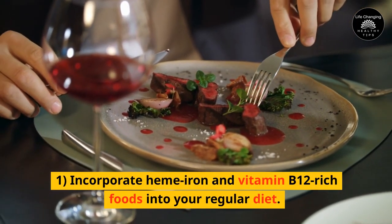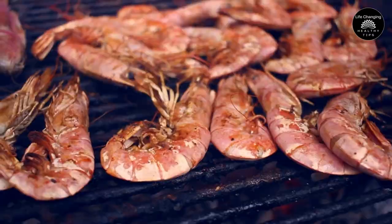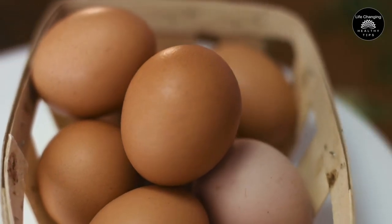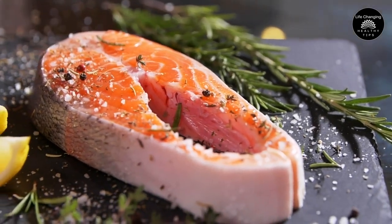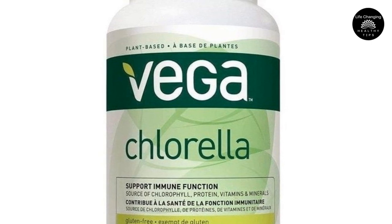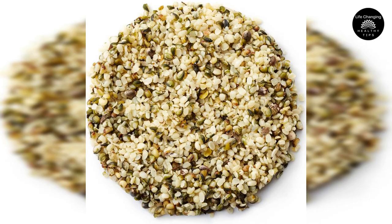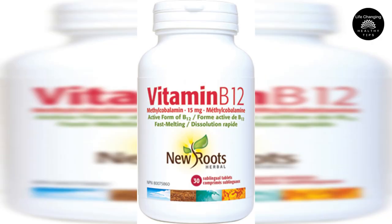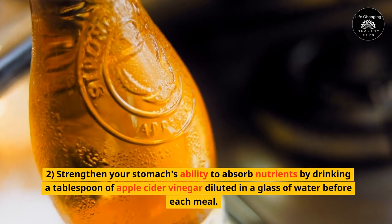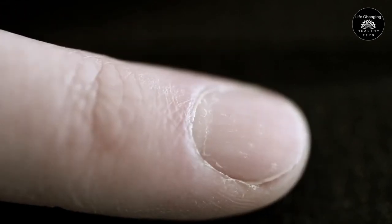1. Incorporate heme iron and vitamin B12 rich foods into your regular diet. Grass-fed red meat, shellfish, oysters, pasture-raised eggs, and wild salmon are excellent sources of these nutrients. If you follow a plant-based diet, consider consuming chlorella, the best vegan source of B12. Additionally, non-heme iron can be obtained from chia seeds, lentils, hemp seeds, and pumpkin seeds, though supplementation with methylcobalamin may be necessary. 2. Strengthen your stomach's ability to absorb nutrients by drinking a tablespoon of apple cider vinegar diluted in a glass of water before each meal. This aids in mineral and B vitamin absorption, replenishing the nerves beneath the nail bed.